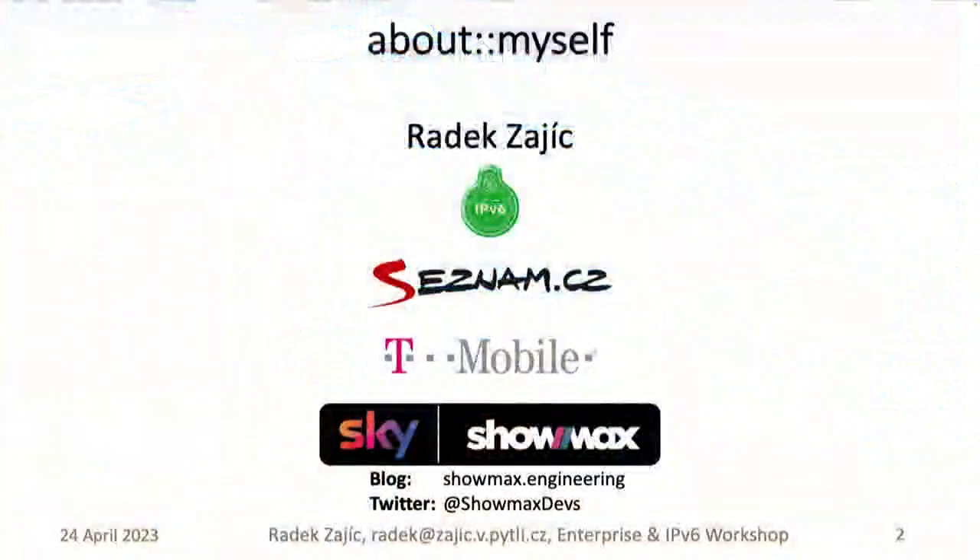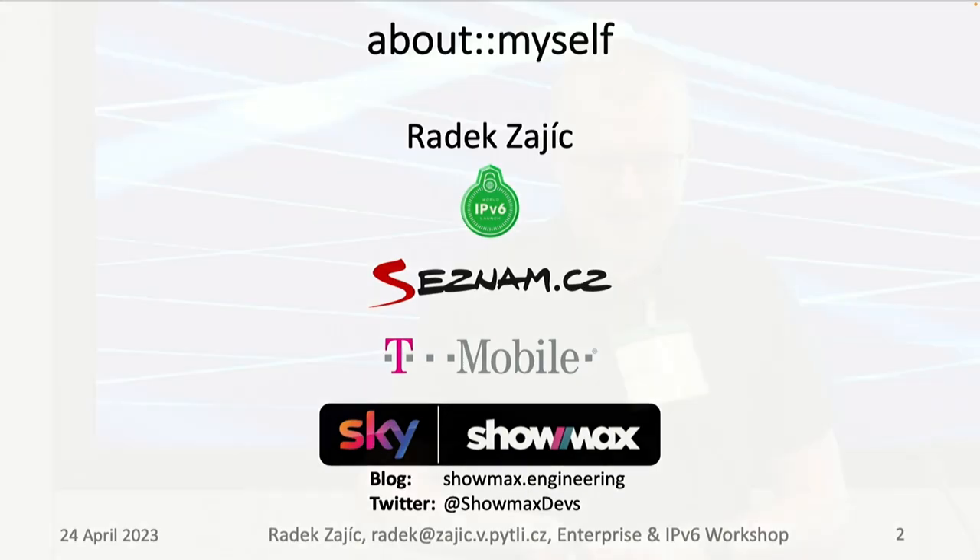A short introduction: I've been working on IPv6-related topics for 15 years. I worked on the ISP side with Czech T-Mobile, on the content side with the Czech Google equivalent and another large Czech content provider, and for the past few years I've been working with Showmax, a streaming service in Africa. The Showmax engineering team is now merging with Sky and Comcast — this is an unauthorized use of the Sky logo, don't tell anyone.